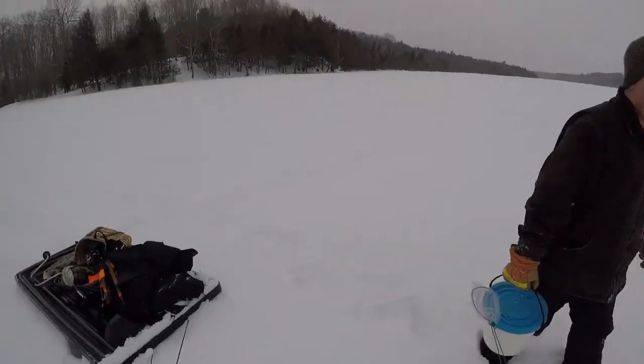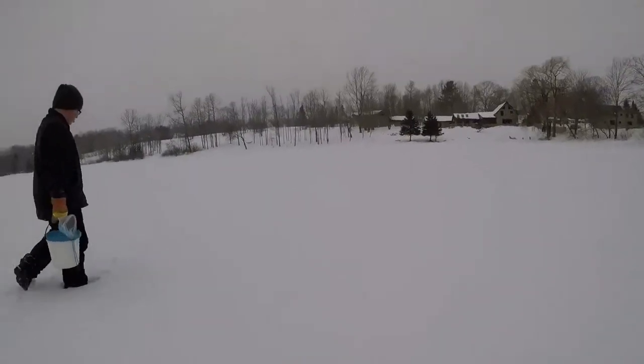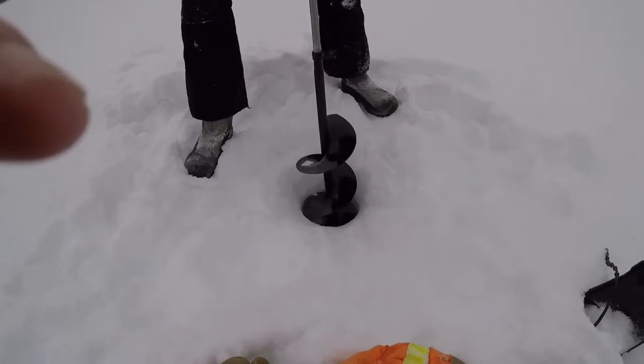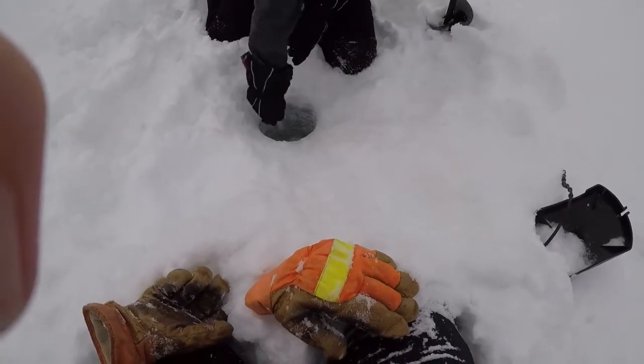Alright, so today we're gonna be ice fishing again but today we have found zero holes over this big lake. We have the hand auger — we did bring the ice shack out today because there's a lot of snow coming down. Hopefully the ice isn't too deep and hopefully we can get some traps out and hopefully catch fish. It's gonna take forever if we want any amount of traps and we only have two hours out here.